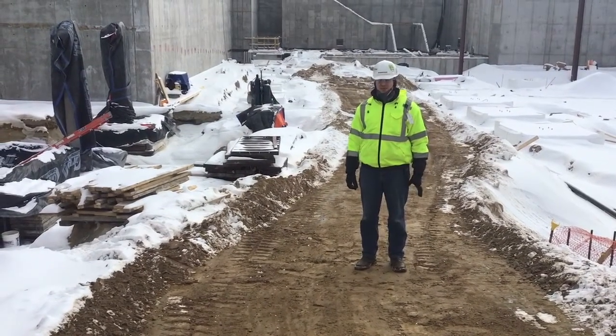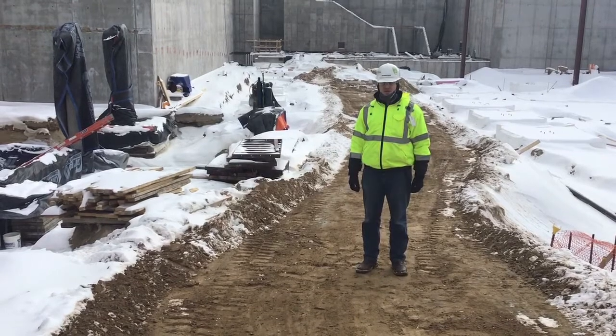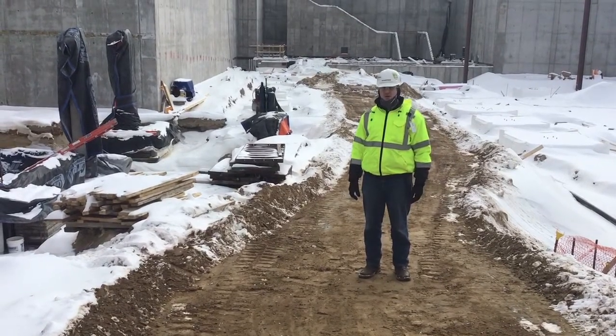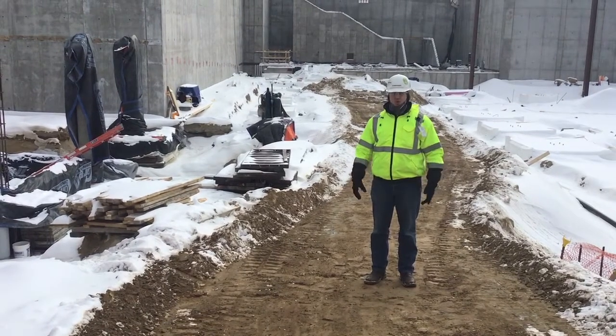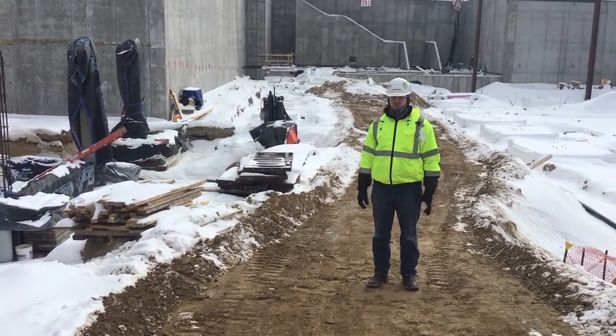Hello, and welcome back to the Michigan State Capitol Heritage Hall Project. It's been a little while since we've done a video update — I think since last summer. But a lot has happened, obviously in the world, and of course here at the Heritage Hall construction site.